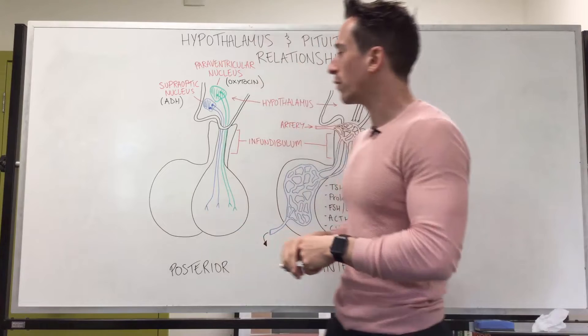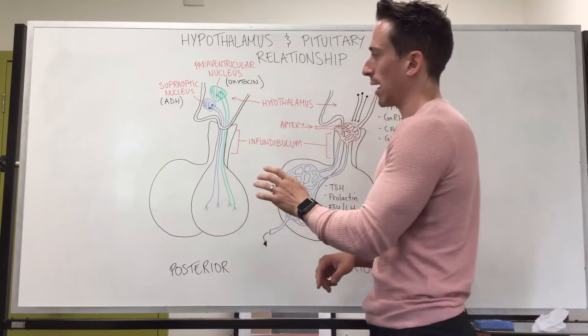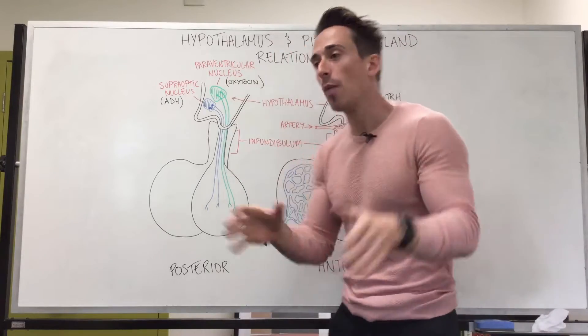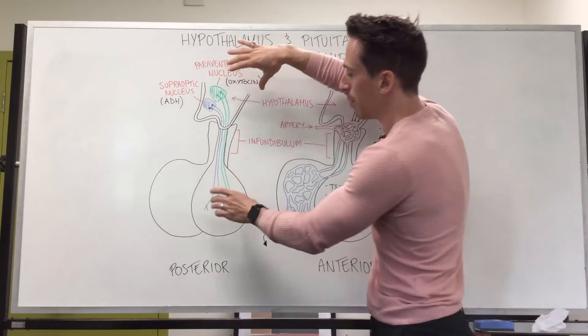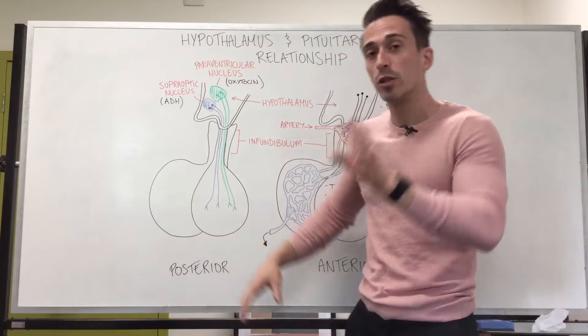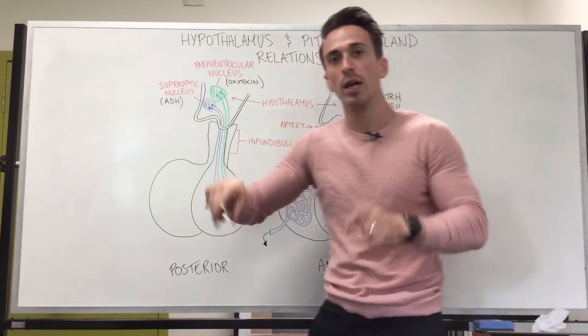The posterior pituitary portion of the pituitary gland is an extension of the hypothalamus. The hypothalamus is neural tissue — it's part of the brain — which means the posterior lobe of the pituitary gland is also neural tissue and extends out. This means the conversation from the hypothalamus to the posterior pituitary is through nerves.